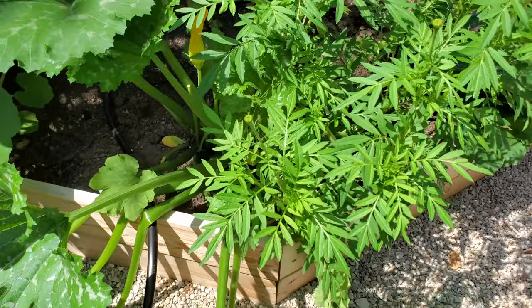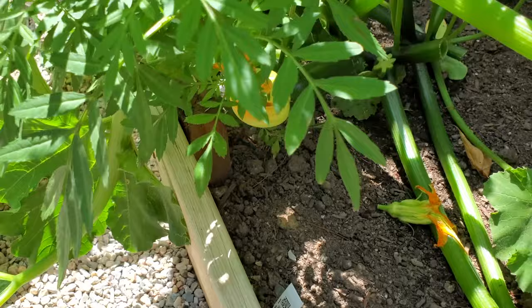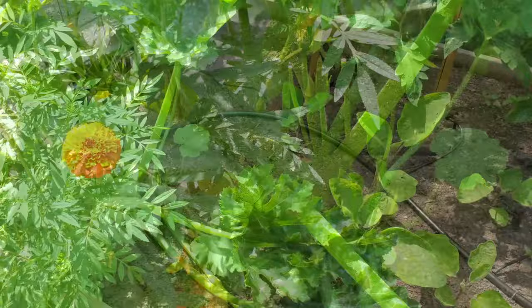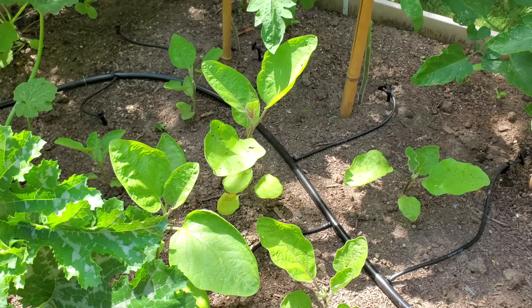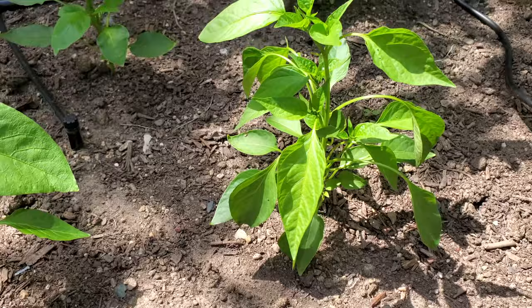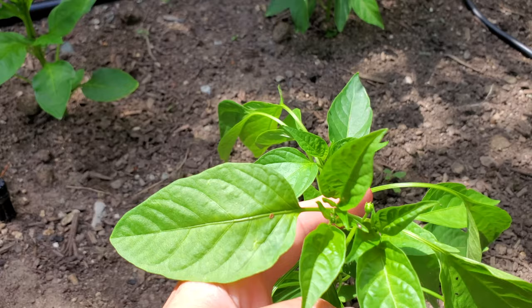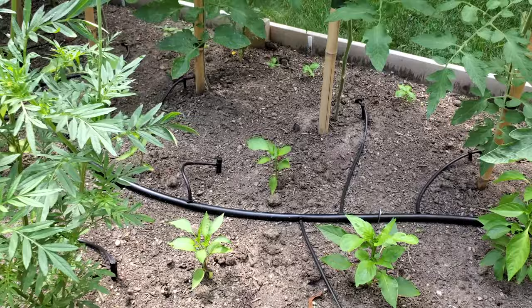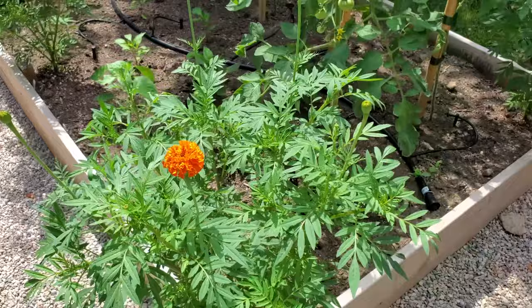Over here on the other side of the tomato bed we have a zucchini. We're getting zucchini almost every day now. The eggplants are really starting to look pretty good — starting to grow quite a bit. And the peppers are looking good too, actually have some fruit setting on there. Teeny tiny little babies — that's a poblano pepper, looking nice and green. Jalapeños, bell peppers. It's going to take a while, but they're looking a lot better than they did.